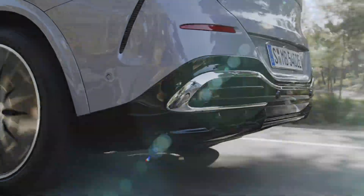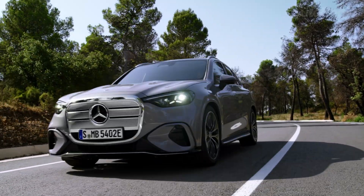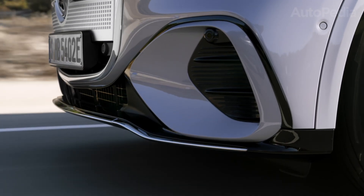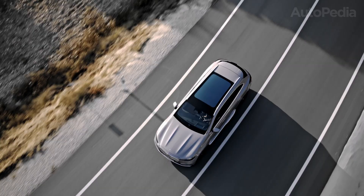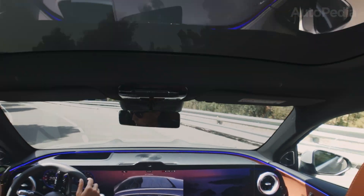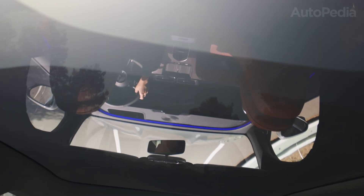Just looking at it, you're met by a commanding illuminated grille — the new face of electric Mercedes — with elegantly sculpted LED signature lighting guiding your eyes from front to rear. In true Mercedes fashion, every detail seems to whisper refined power and effortless authority.